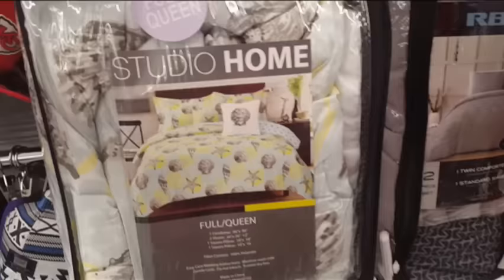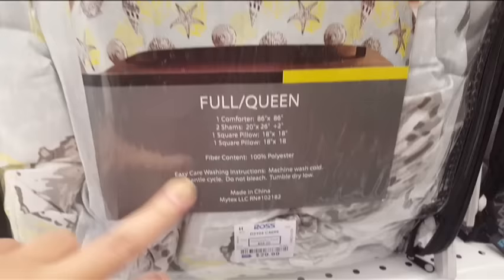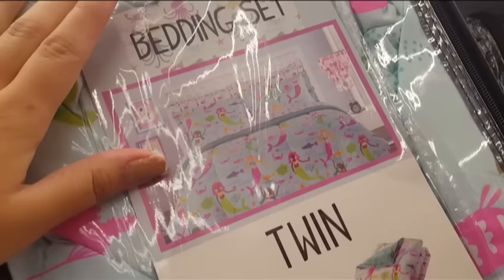This one guys, ang ganda ng design niya. But unfortunately, pang full tsaka queen bed siya, so hindi siya kasha sa bed ko. Parang design niya — ang cute, parang mermaid. May starfish, may mga seashells. From $68, $30 na lang siya dito. There's a mermaid comforter set here — as you can see, there's mermaid, crabs, and everything. And it fits my bed, twin. And it's only for $25. Ang kasama niya: isang sham, isang comforter, sheetset, tsaka isang pillowcase.